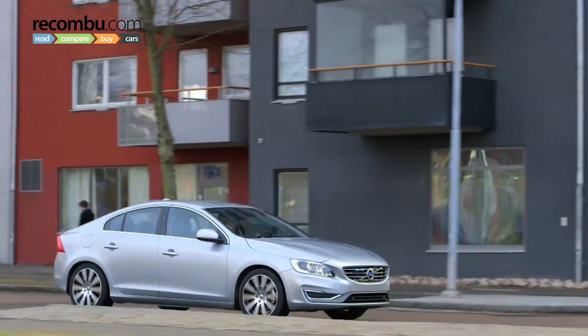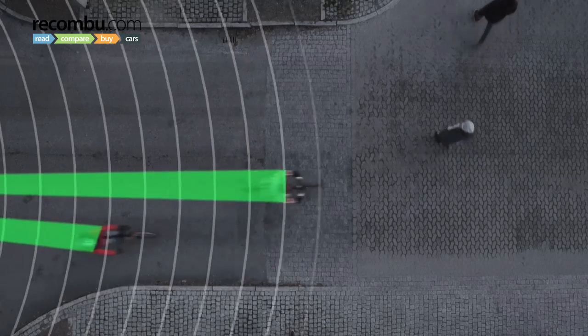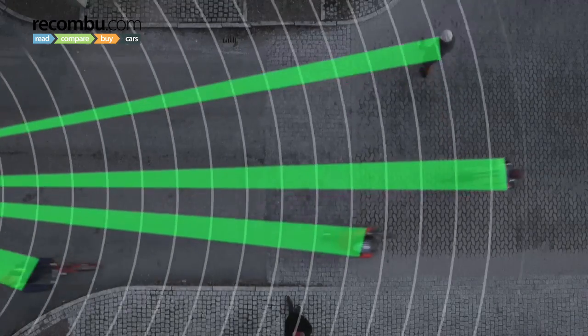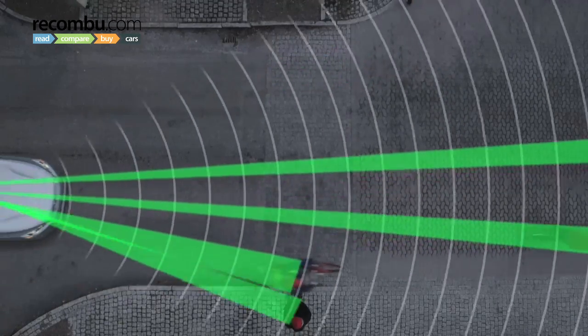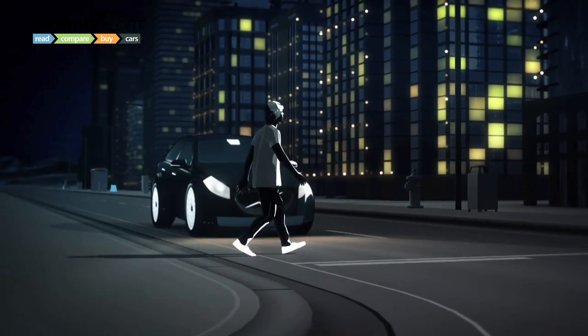Take this Volvo V60, for example. It's fitted with an array of safety systems, including lasers, radar, and LiDAR sensors to scan the road ahead for pedestrians. If it finds someone stupid enough to walk in front of it, it will automatically apply the brakes and prevent a catastrophe. At least, that's the theory.